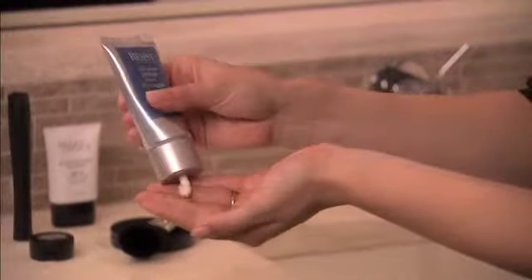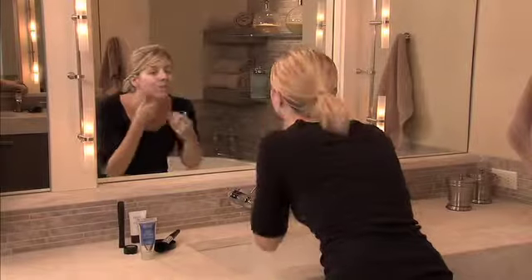To use, apply liberally as the last step of your morning skincare routine. Once absorbed, follow with your usual makeup application.